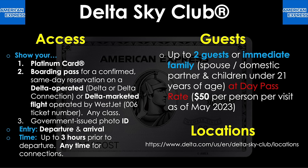Regarding guests, you can bring up to two guests or immediate family — that is, spouse or domestic partner and children under the age of 21 — at a day-pass rate of $50 per person per visit as of May 2023. Translation: no free guests. To find the different locations, go to the link shown on screen. Given that I haven't flown Delta in many years, here is an inside look into Delta's newest and flashiest Sky Club at LAX — an article put together by Emily McNutt for CNN Underscored, so credit goes there.